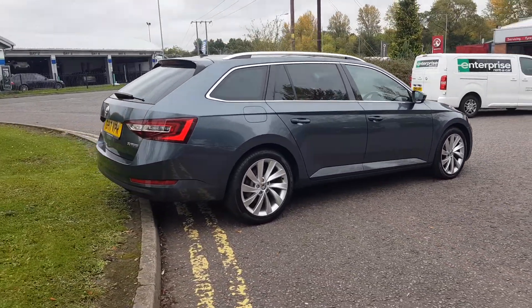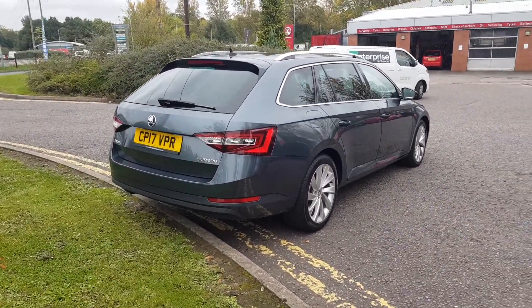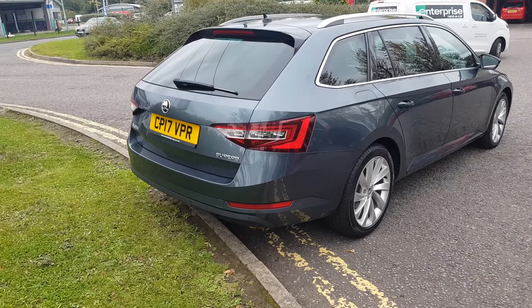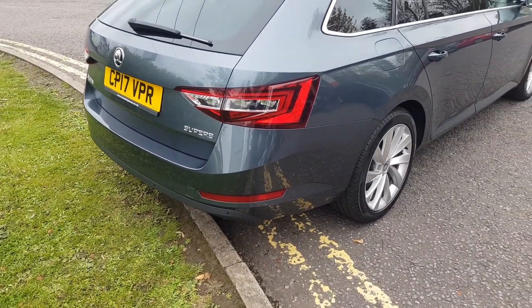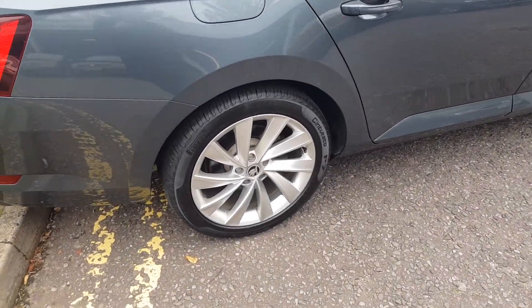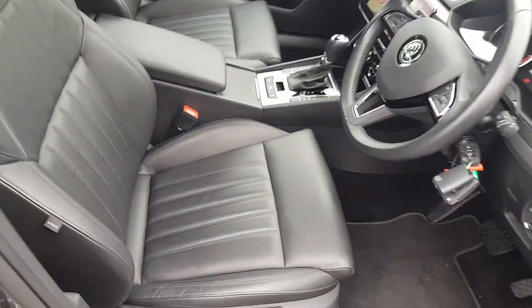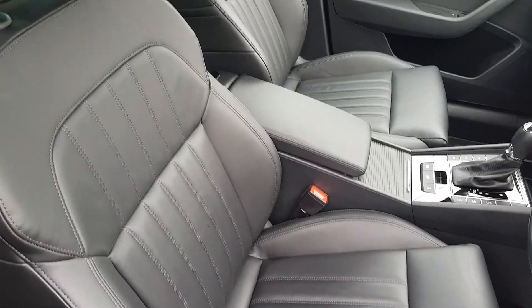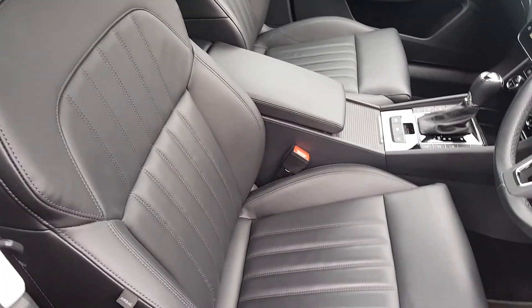This gorgeous estate comes with some great features including front and rear ultrasonic parking sensors, as well as park assist. You've got the electric power tailgate with rolling tonneau cover, silver alloy wheels, silver roof rails, full black leather upholstery throughout, and the driver's seat has the memory function.